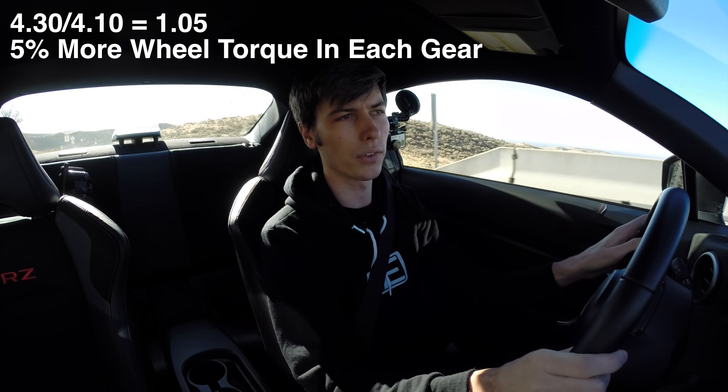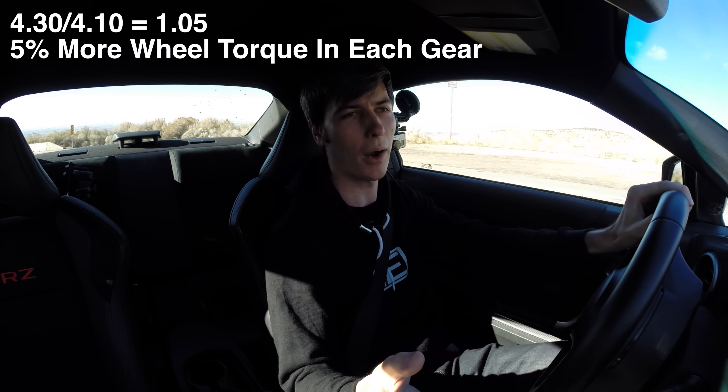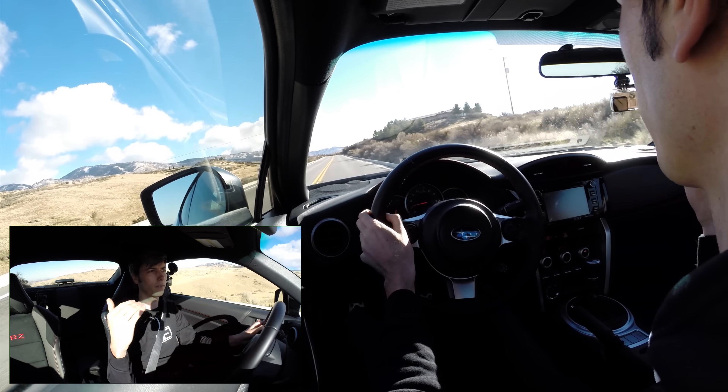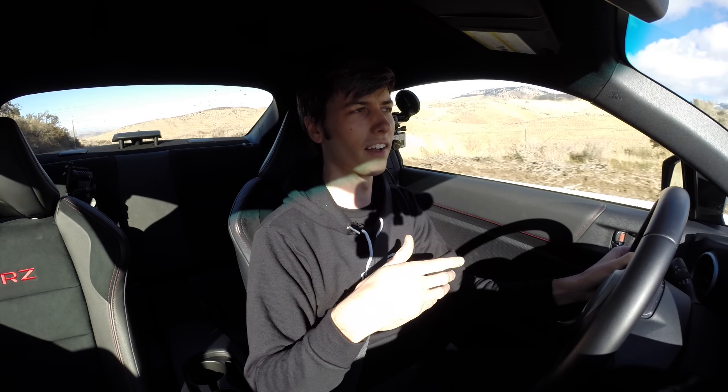4.3 divided by 4.1 is something like five or six percent, so every gear is going to have that much more force at the wheels. Now at a certain point this becomes meaningless — you're not changing the torque or power of your engine, just the gearing, so you're sacrificing top speed for more wheel torque. If you go from a 4.1 to something like a 5.1, that new gear may just overlap with an existing gear, meaning you've effectively eliminated a gear and reduced your top speed with no real benefit.